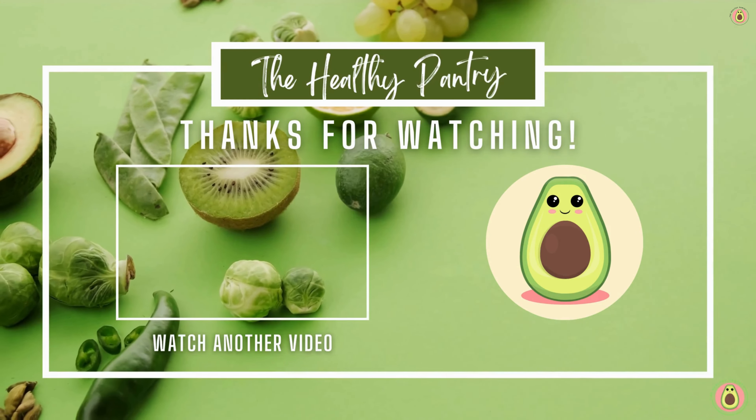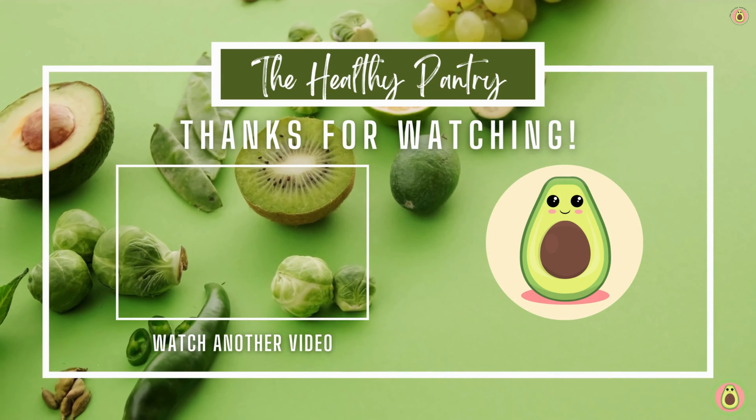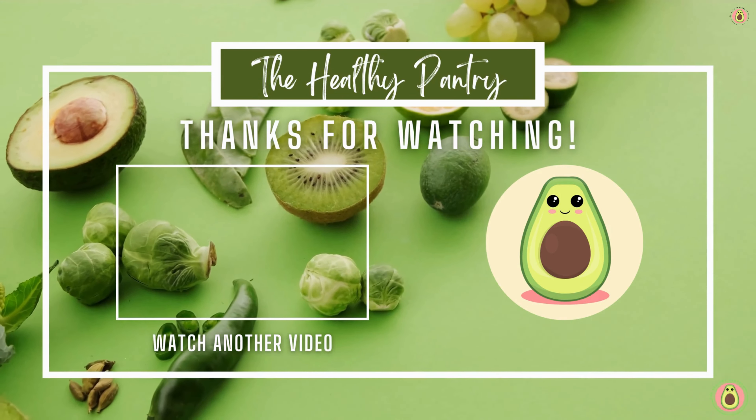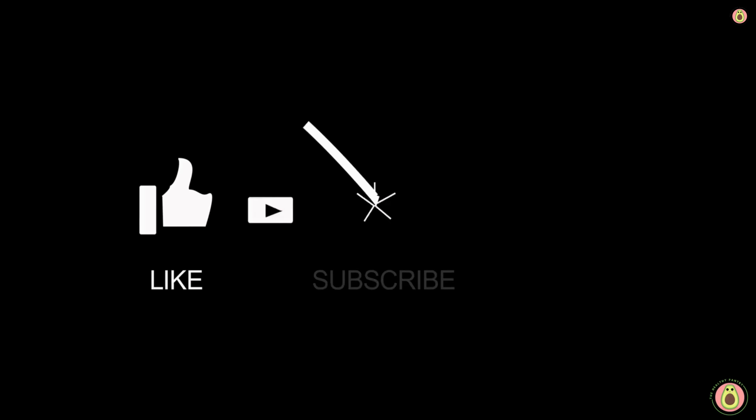Thank you for joining us here at the Healthy Pantry. We hope you found the information shared valuable and inspiring. Remember, your health is a journey, and we're here to guide you every step of the way. Thank you for watching, and we'll see you in the next video.